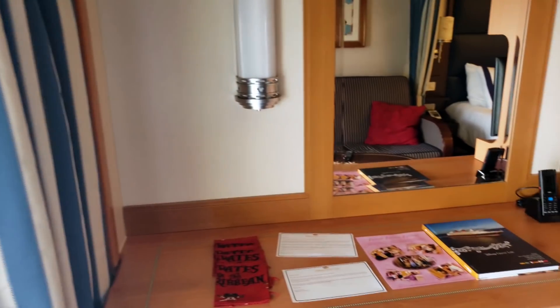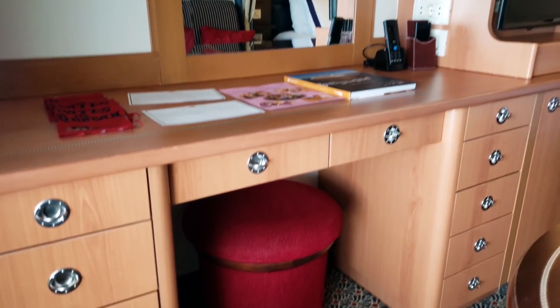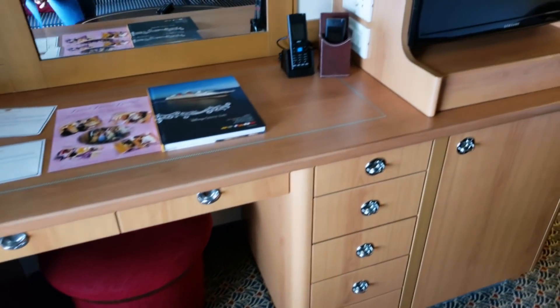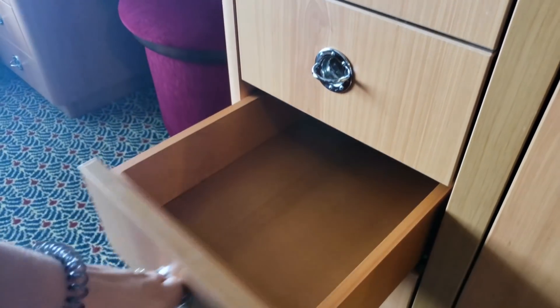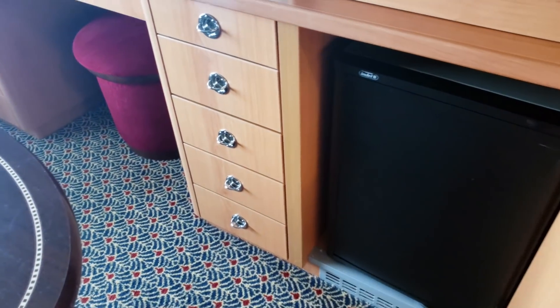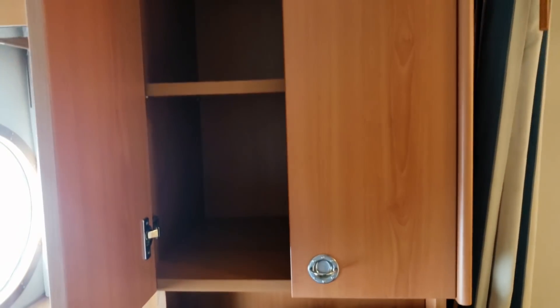Right on the other side here we have the dresser with all of the cupboard space and the stool. Inside here, the hairdryer is in one of these drawers. And then we have the refrigerator.